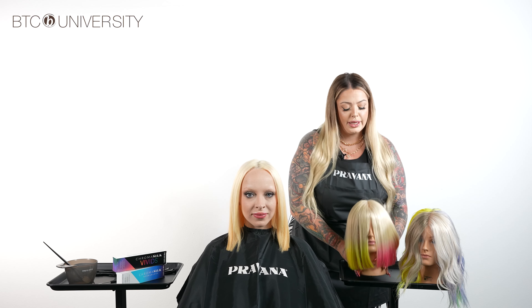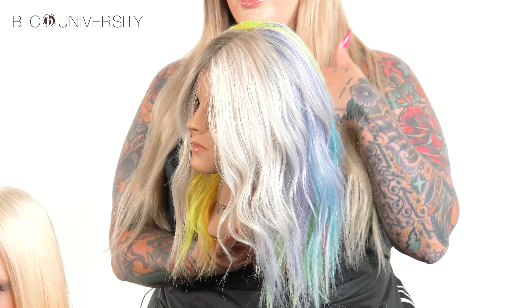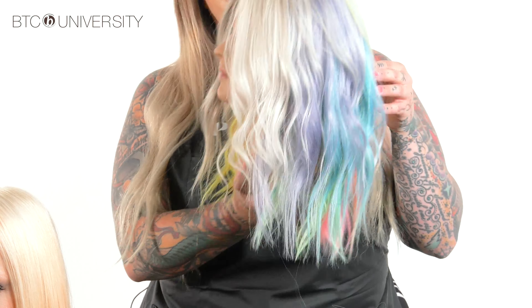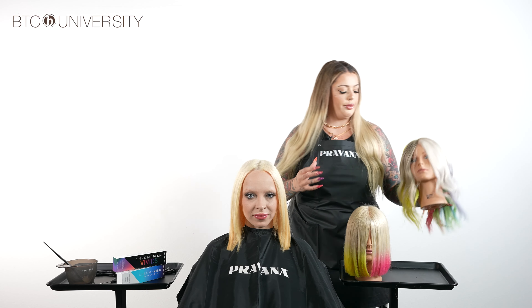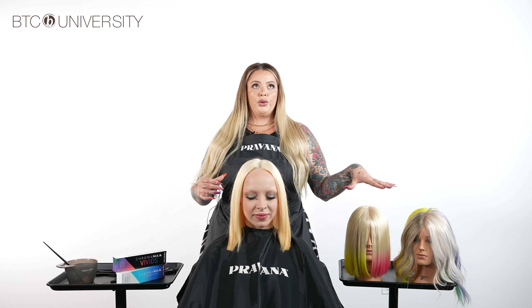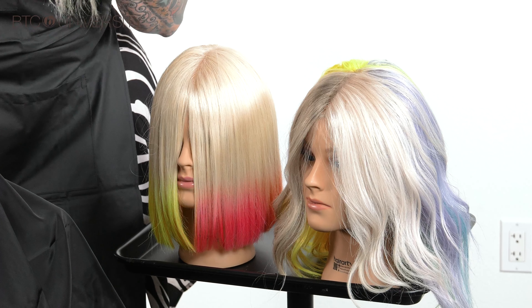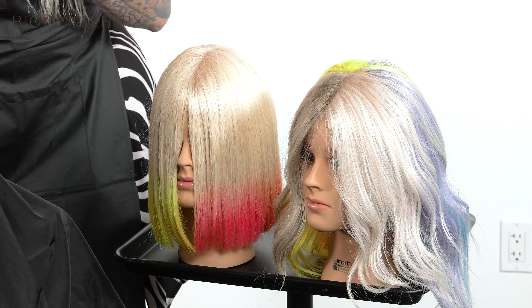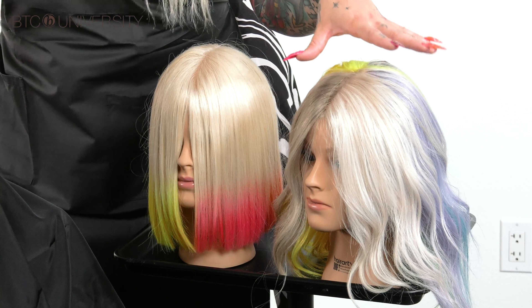It's a little bit more forward, so you definitely see it a bit more. Another way is a color blocking technique, which can be used in naturals, it can be used in Vivids, and it can be used to combine the two. These are two ways to incorporate Vivids into your client's everyday natural look if maybe they're not fully ready to take the plunge, for either maintenance or comfortability reasons.